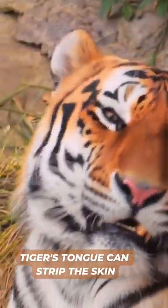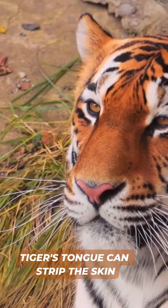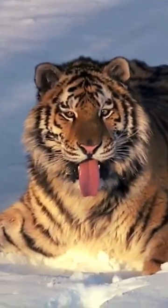A tiger's tongue is covered with many sharp, rear-facing projections called papillae. They are designed to strip the skin, feathers, fur, and meat right off prey.